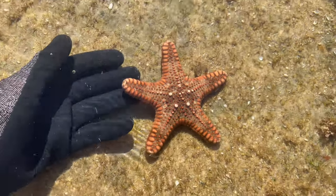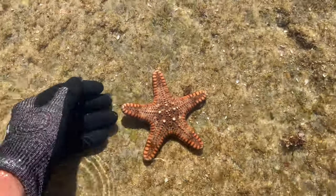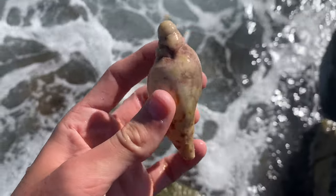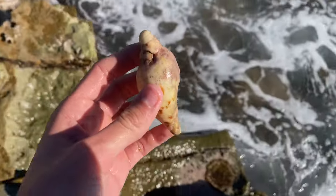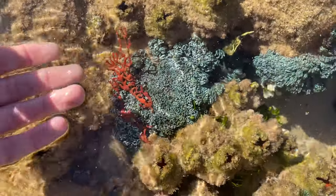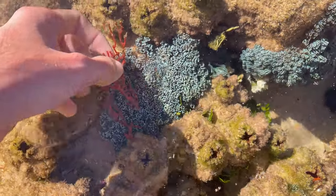Wow, look at that - how cool is that! There's a sea hare there. That's pretty cool. I don't think I've ever found a freak volute. Natural sea covers - pretty cool, right?